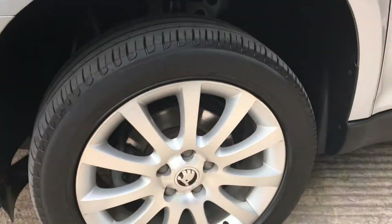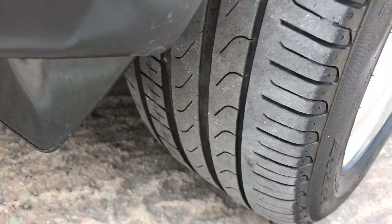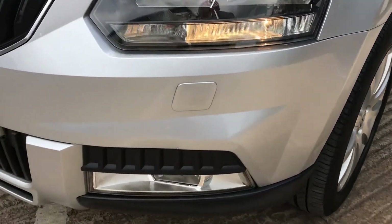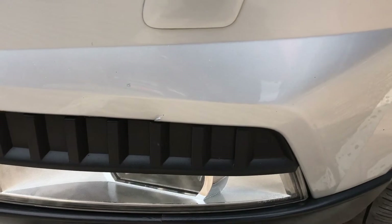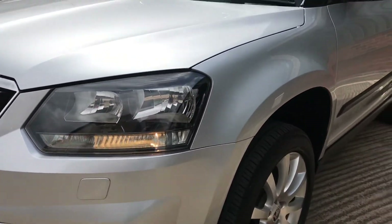The passenger side front wheel is unmarked again with a tyre tread depth of about 4mm, similar to the other front. There is a small mark just above this fog light on the bumper corner, but it's really nothing of any detriment.